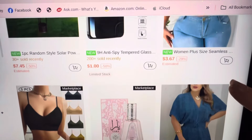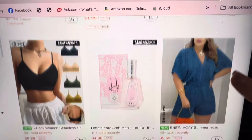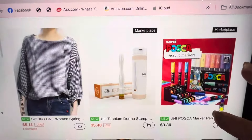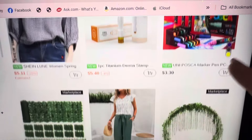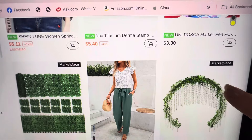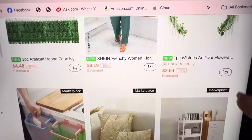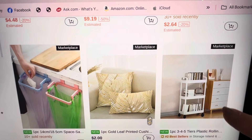Did we see this yet? Cute little romper, $5.59. I'm going fast because — oh, acrylic markers, $3.30. Wisteria — it's pretty. My sister has that hanging in her house. Pillows — they're $2 for the pillow cover.